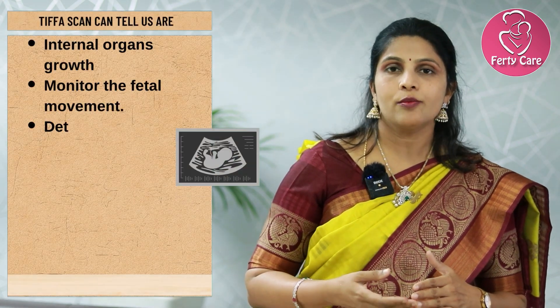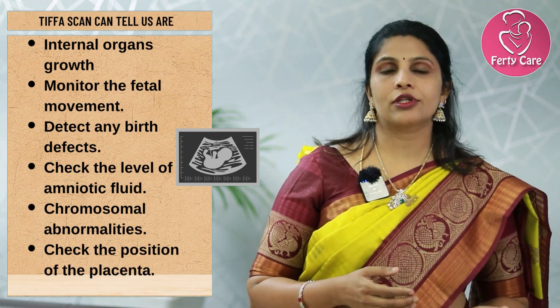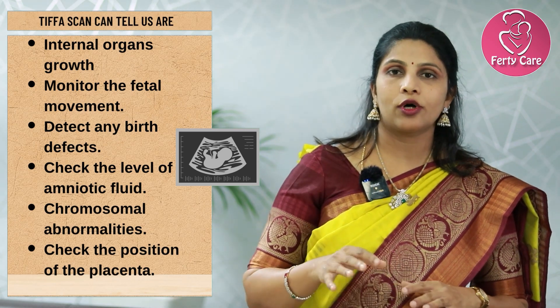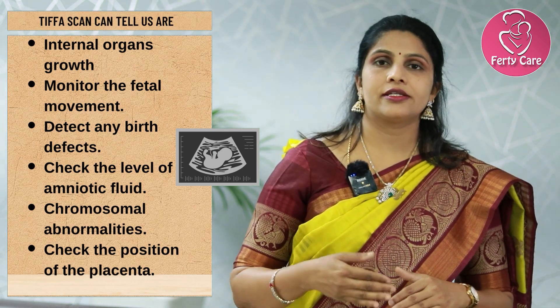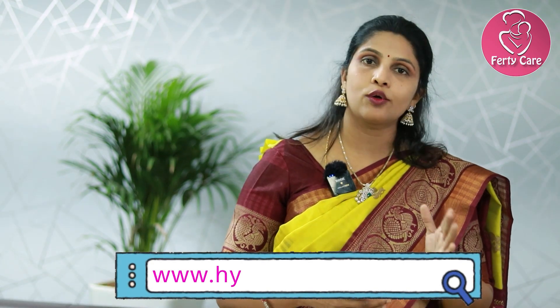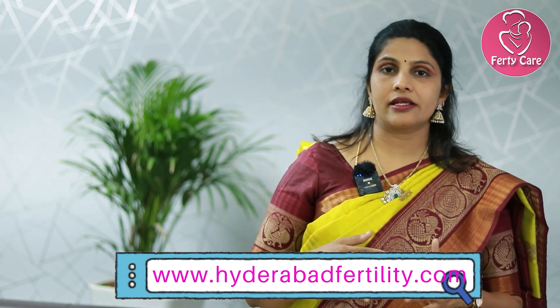Apart from that, we check the Doppler study of the uterine artery, which is important as it supplies blood flow to the uterus and the growing fetus. We also check for placental localization — whether the placenta is in the upper or lower segment. In the NT scan, 95% of individuals have a low-lying placenta; on TIFA scan we know whether it has migrated or if there is any risk of placenta previa or placenta accreta in cases of previous cesarean.